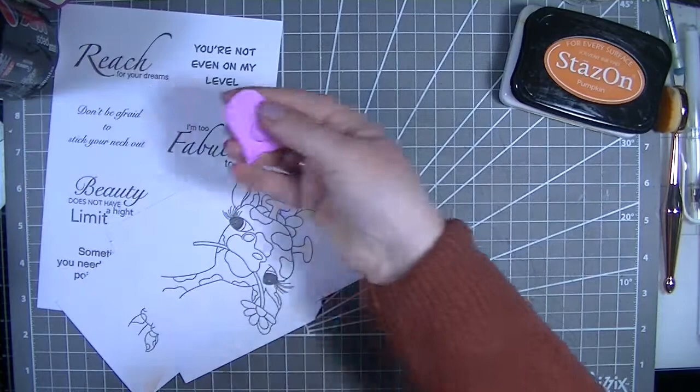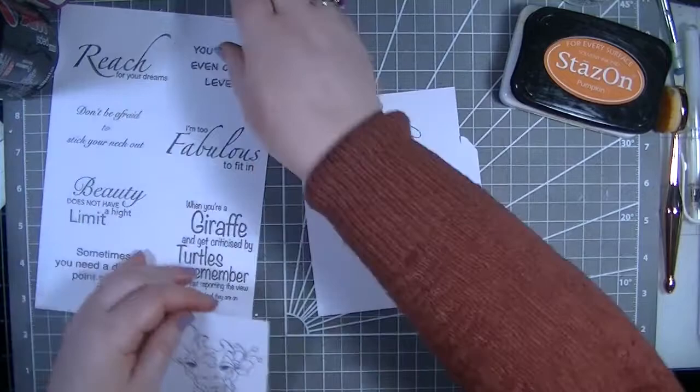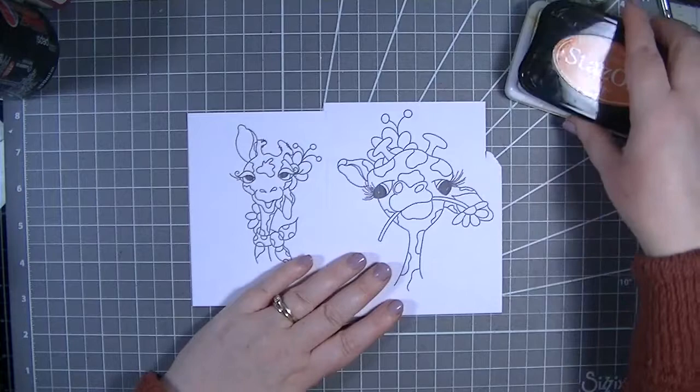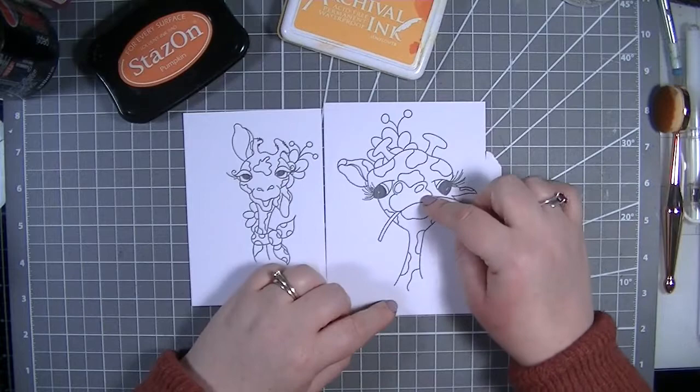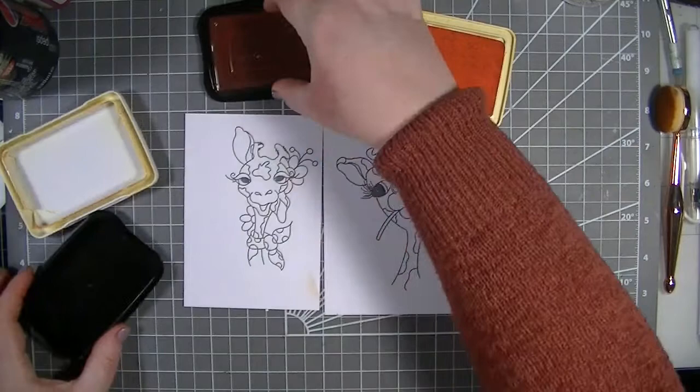What I thought we would do today is ink blending together, and then I have a really cool idea I want to try - a card where the card is the giraffe and then you pull him up and he's got a big long neck, and at the bottom there'll be our sentiments. I thought that would be quite funky, so we'll have a go at that.